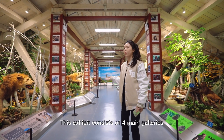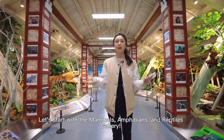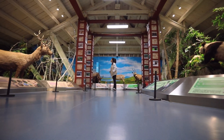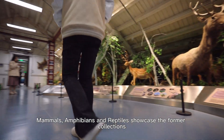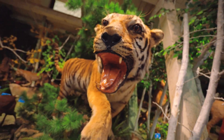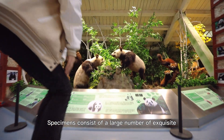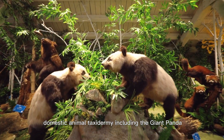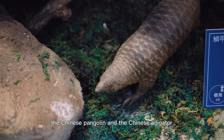This exhibit consists of four main galleries. Let's start with the mammals, amphibians and reptiles gallery. This gallery showcases the formal collections of the herbarium with newly collected specimens, including a large number of exclusive domestic animal taxidermy such as the giant panda, the Chinese pangolin, and the Chinese alligator.